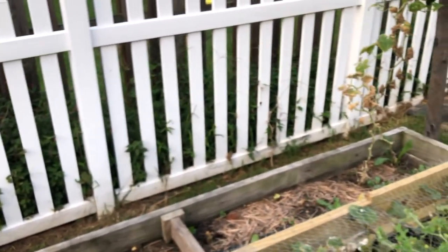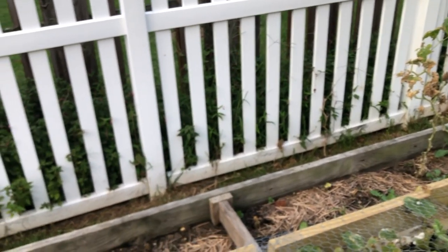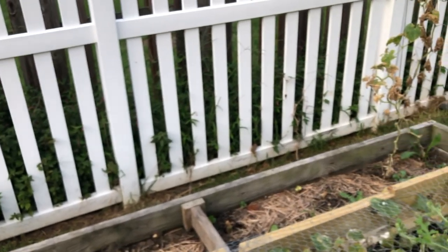The cucumbers are basically all dead over here and so we're thinking about what we want to put there. No plans yet though.